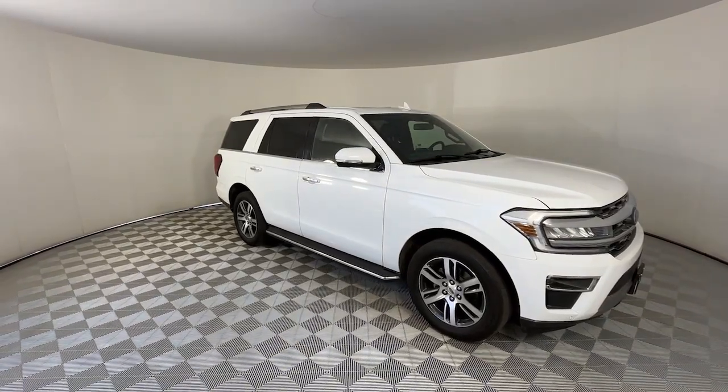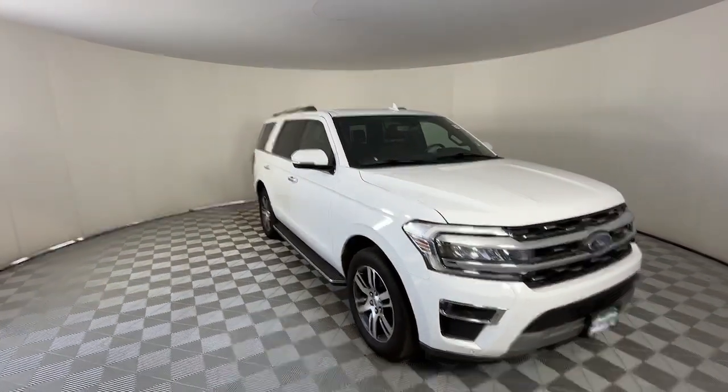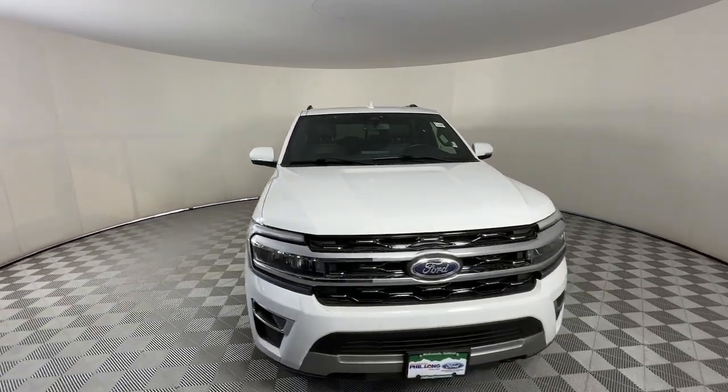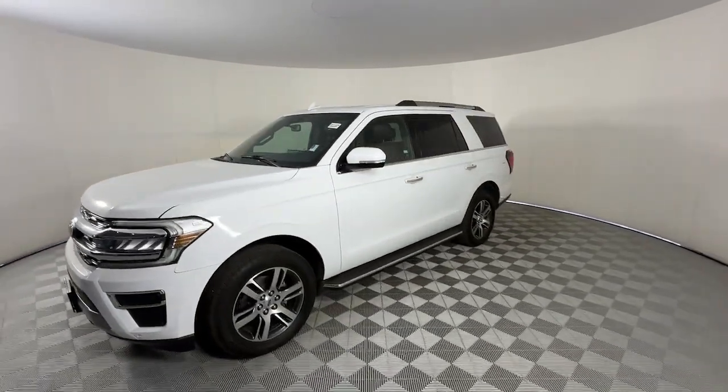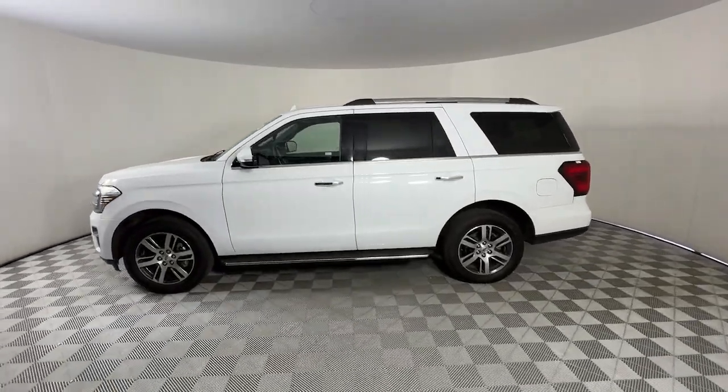Your next car could be the 2022 Ford Expedition. With less than 40,000 miles on the odometer, this vehicle provides excellent value. Go big, go bold, go beautiful.